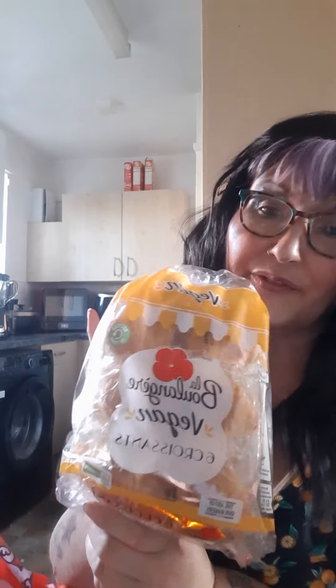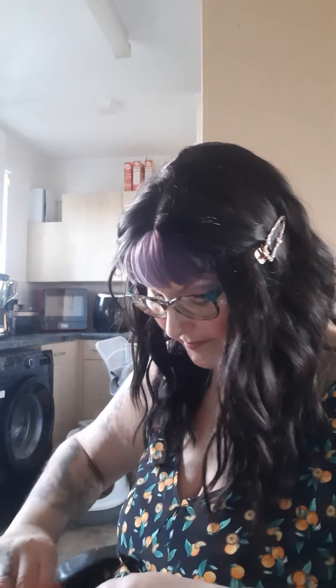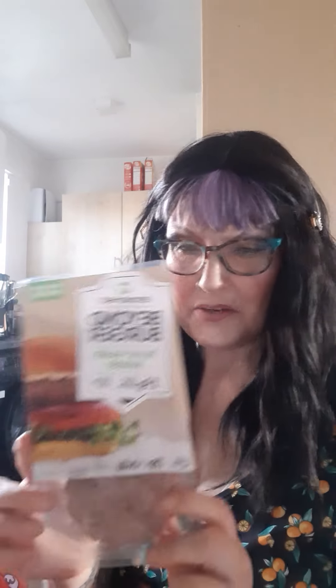From Tesco again, the vegan croissants — these are so nice and really tasty. They're individually wrapped so they won't go off. The plastic side of things I don't particularly like, but I do take my plastic back to the supermarkets — I don't know if you do that but I do.